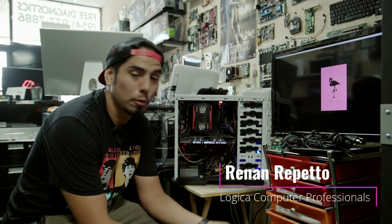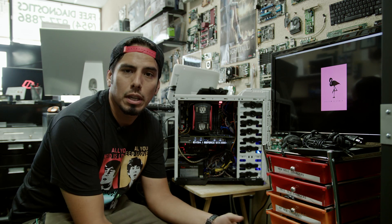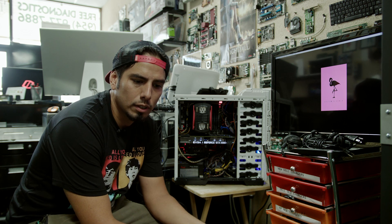My name is Renan. I work here at Logica Computer Professionals. I'm the founder and owner of the store. Personally, I'm an MCP, MCSE, A+, and Apple Certified Tech.